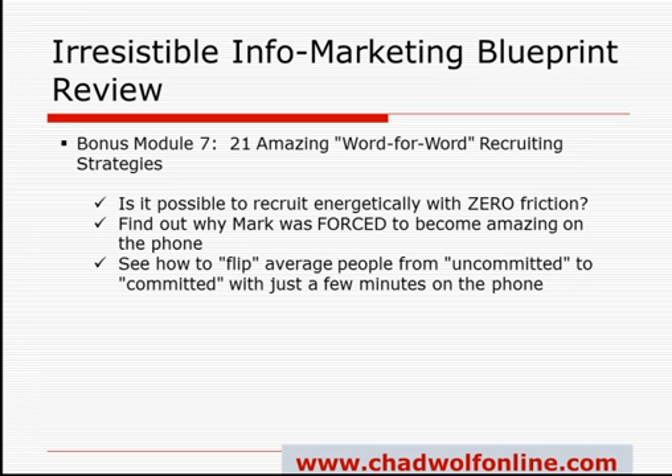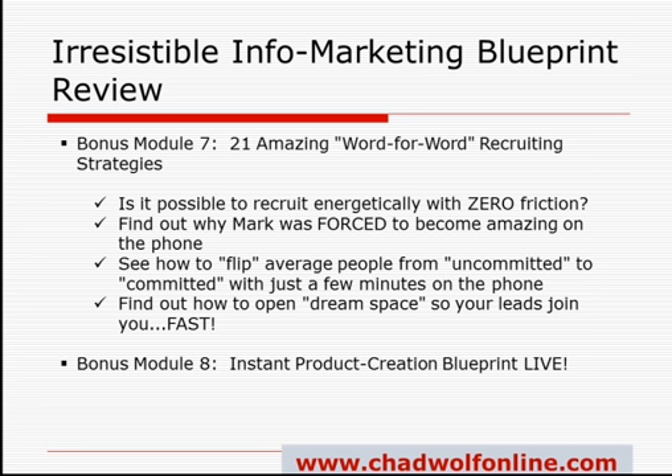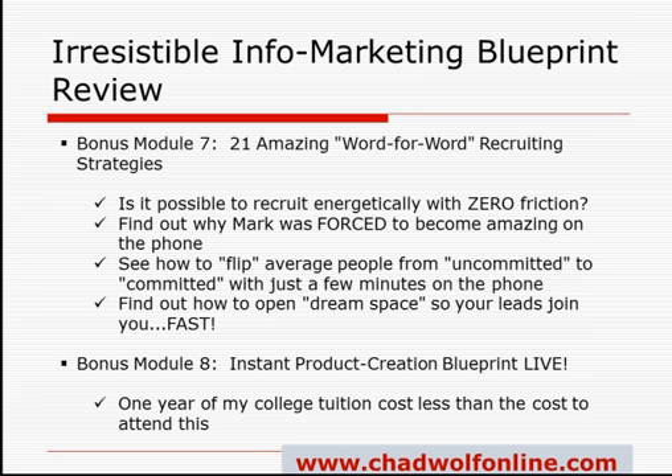And lastly, you're going to find out how to open what's known as the dream space for your prospects, so they have no choice but to join you and want to do it fast. The final bonus is Module 8: Instant Cash Product Creation Blueprint Live. Last year, Mark held a private closed-door conference for 25 people who paid over $4,000 to attend. One year of my tuition actually cost less than what people paid to attend this event. The conference was recorded and it's never-seen footage — but now it's available to you in bonus Module 8.